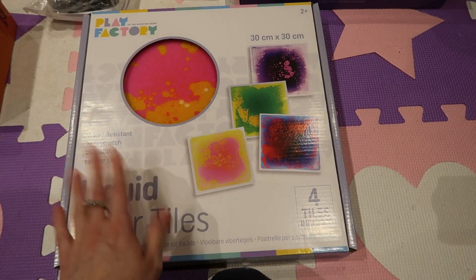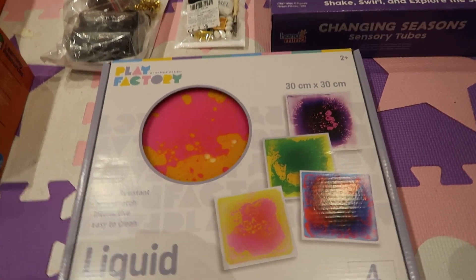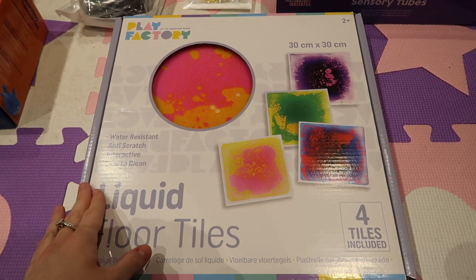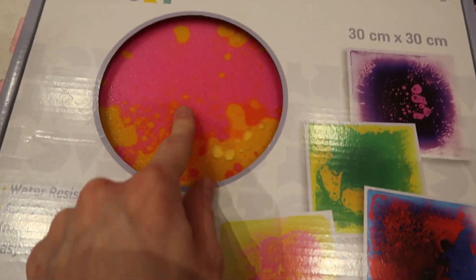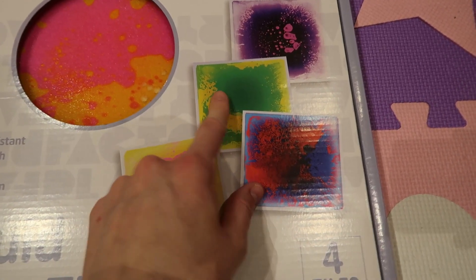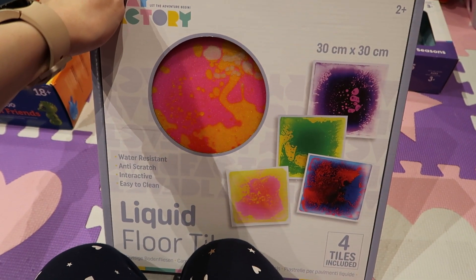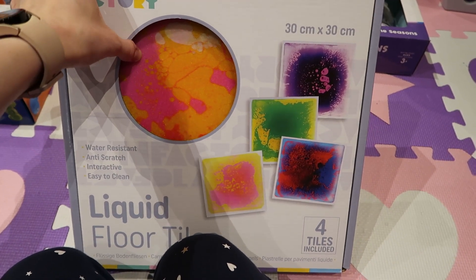Next is these liquid floor tiles — I've been after these for years for Lily. They were very expensive elsewhere but these were only £40 from Smith's Toy Store, though every time I go to order them they're sold out, so they're very popular. You get four tiles — they're like sensory tiles. I try and get a lot of sensory things for her with her having autism. I'm so excited for those.